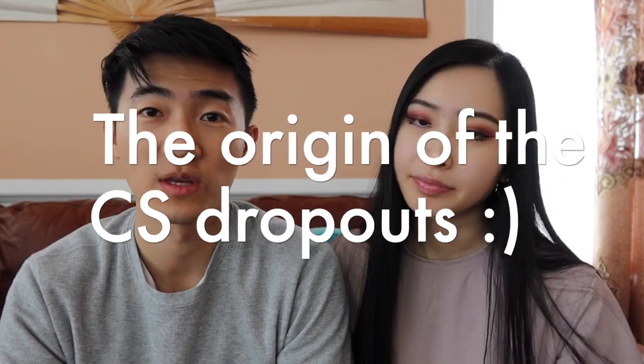Back in college, comp sci was the only option, and the IST — information science and technology — didn't exist until my junior year. I'm pretty confident they created that major because too many CS students were dropping out. Before that, CS wasn't a limited enrollment program, so anyone who passed computer science courses could declare themselves as CS.